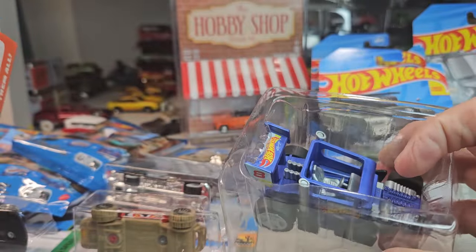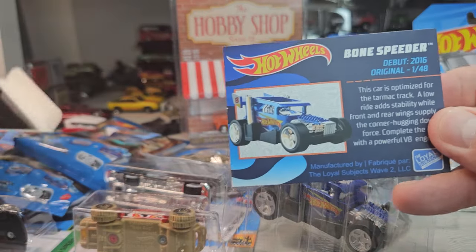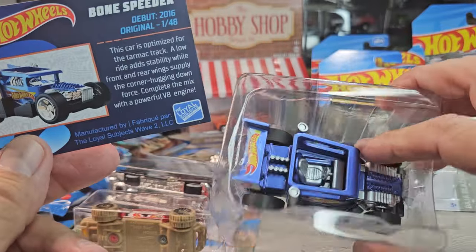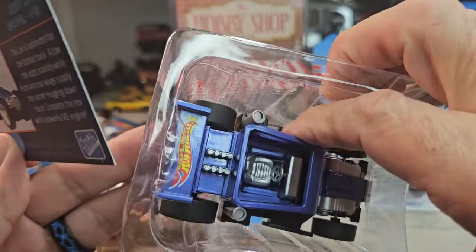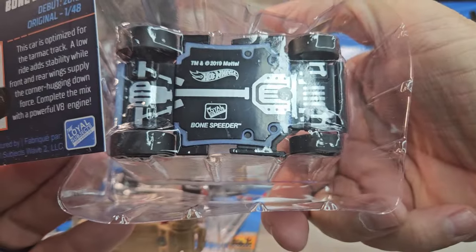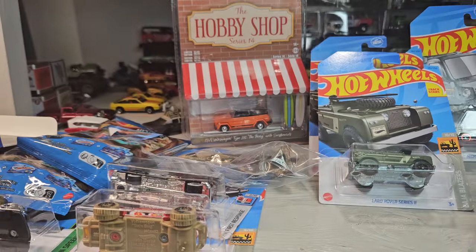It's the Bone Shaker — Bone Speeder! Sick. That is awesome, I haven't seen these around.